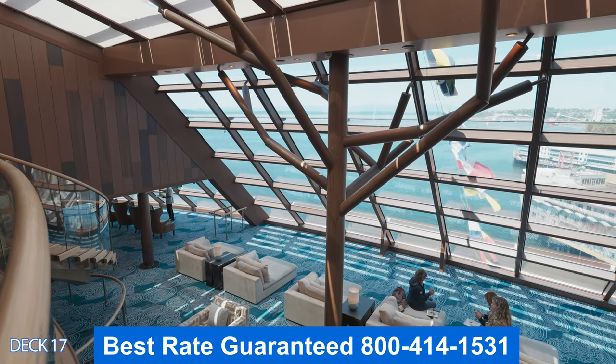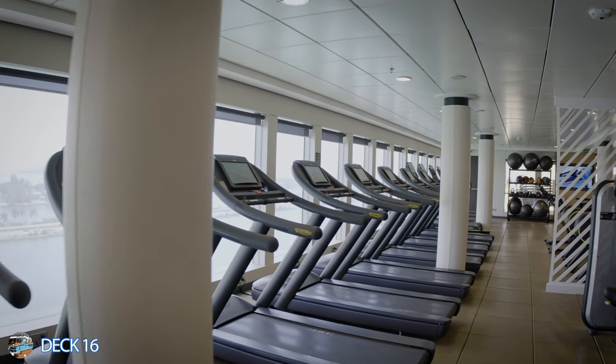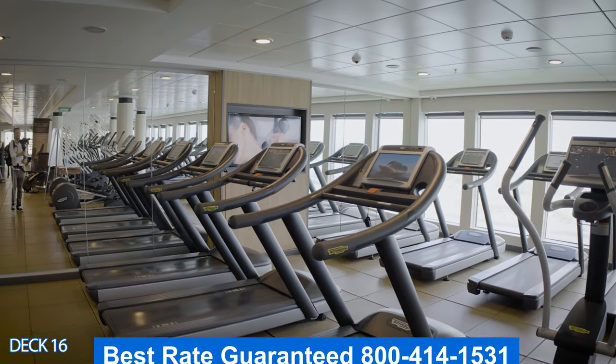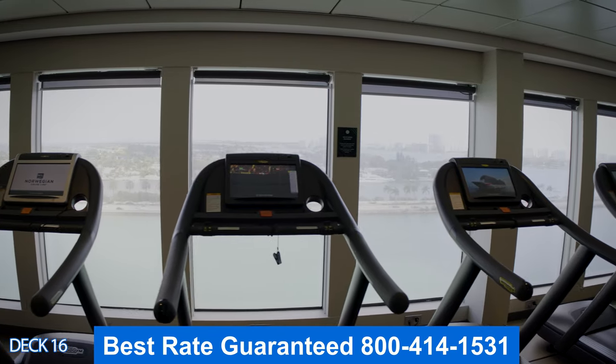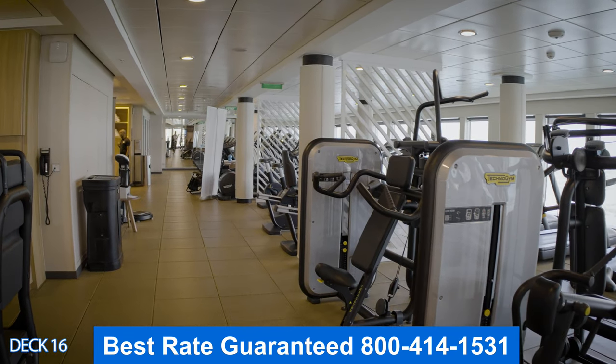Let's head on over to the back of the ship and take a look at the Pulse Fitness Center. This is the gym, and it has everything you need to stay in shape — treadmills, stair masters, free weights, and plenty of machines.